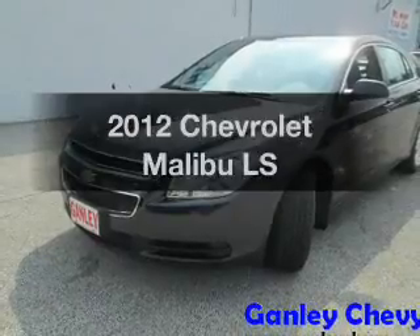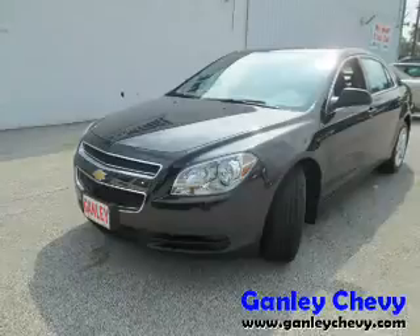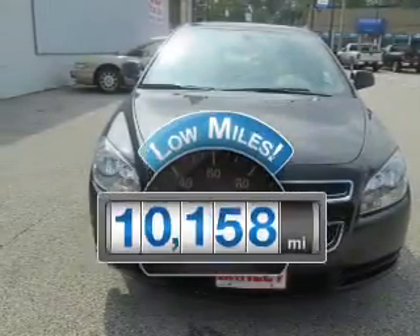Check out this 2012 Chevrolet Malibu. Travel the roads in style and comfort in this great vehicle. With low miles, this automobile will take you far and get you where you want to go.